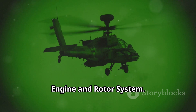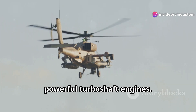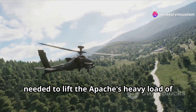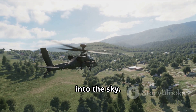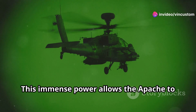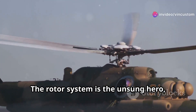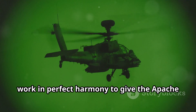The heart of this beast is a pair of powerful turbo-shaft engines — meticulously designed to withstand the harshest conditions and deliver peak performance. These engines provide the horsepower needed to lift the Apache's heavy load of weapons and armor. We're talking about over 1,800 horsepower each, enough to make this bird climb like a homesick angel. This immense power allows the Apache to ascend rapidly, giving it a significant tactical advantage. Then there's the rotor system — a marvel of engineering. The four-bladed main rotor and tail rotor work in perfect harmony to give the Apache its incredible agility.